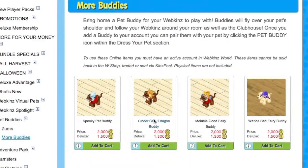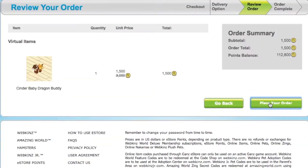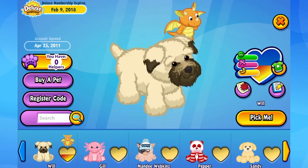Looking for a buddy? Check out Gan's eStore for a wide selection of adorable Zums and Pet Buddies. And you could be saying welcome home to a buddy of your own.